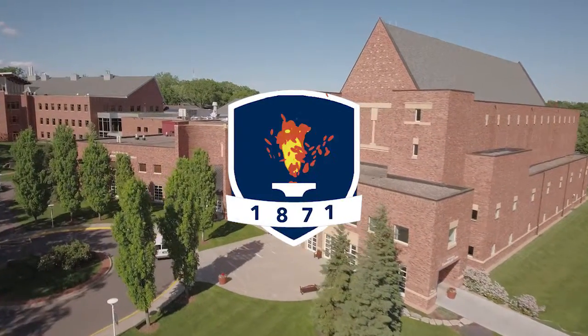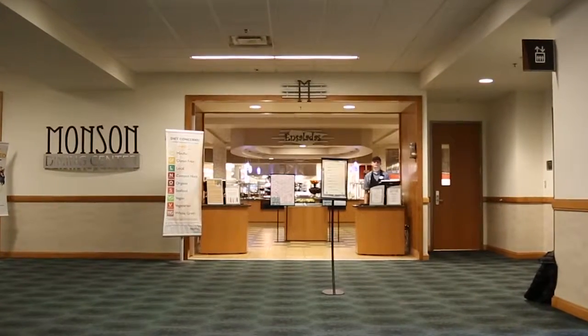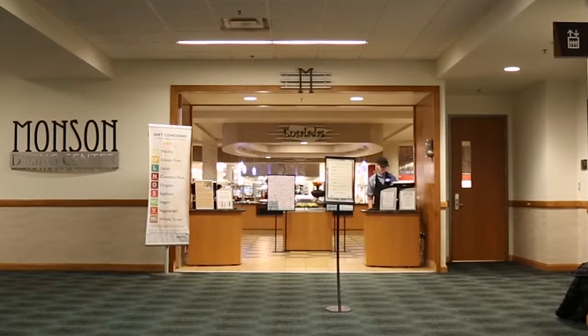Hi, welcome to Bethel University's Dining Center. Before you enter the DC, we'd like to walk you through the process of getting your food so you can get to your meal as quickly as possible.